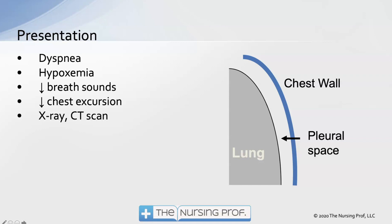X-rays and CAT scans are very helpful in determining if the patient has a pneumothorax and how large it is. Normally, there is a little negative pressure in the pleural space — like a vacuum — that holds the lung against the chest wall, with a small amount of fluid to lubricate it. However, if air enters that pleural space, we lose that vacuum, and the lung will start to collapse.